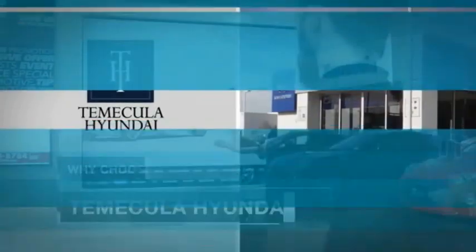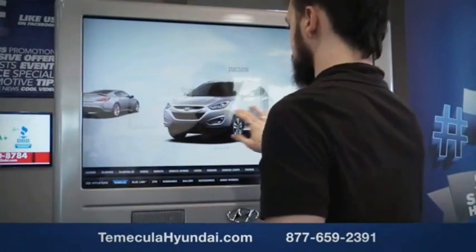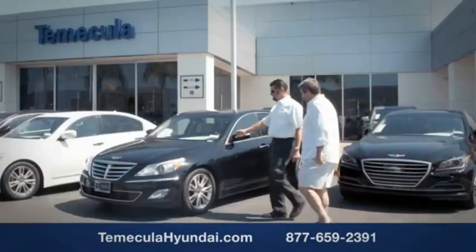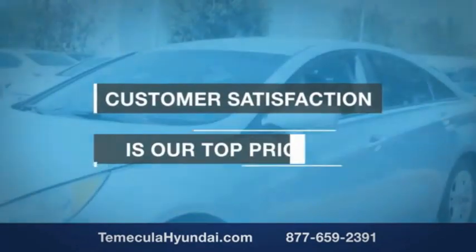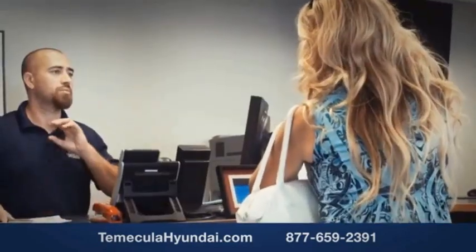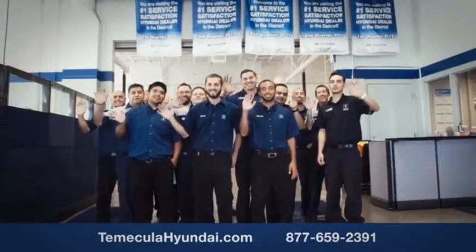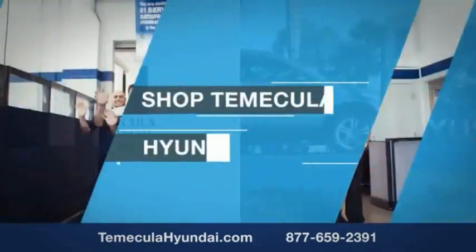Why choose to make it a Hyundai? It's simple. Buying a car is a big financial decision, and knowing you're working with a team you can trust is important. Customer satisfaction is our top priority. You want to work with a team that has integrity and passion — buy from people you can trust. Shop at Macula Hyundai today.